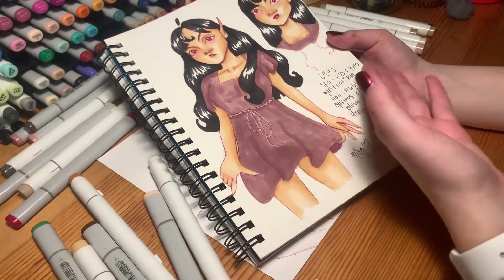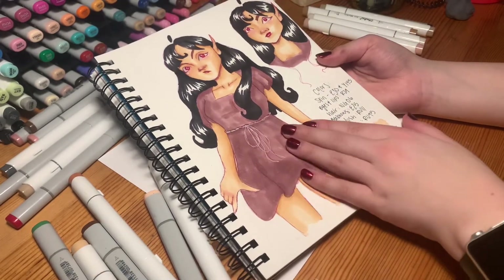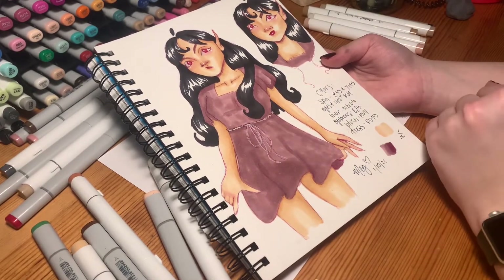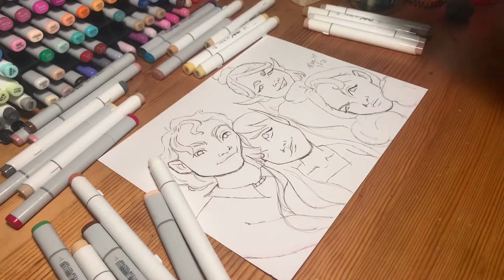I also posted on Instagram this color test, and this is probably going to end up being Stella's colors. I really like these colors — I think the skin and the dress work pretty well together. So yeah, here's Stella. I have not drawn Suki recently, like at all.